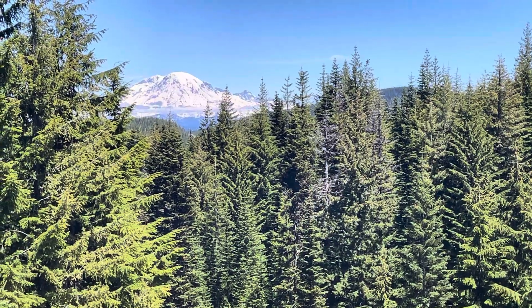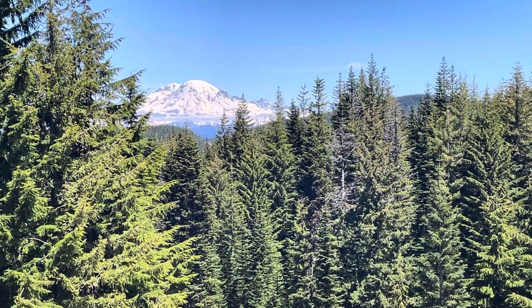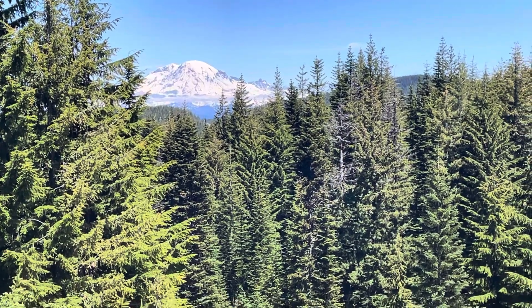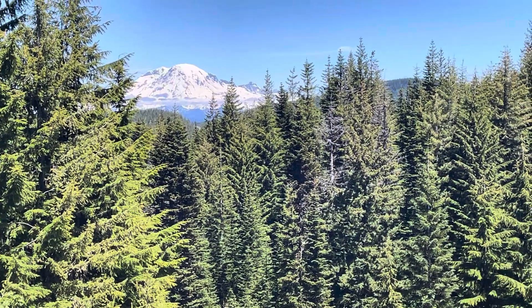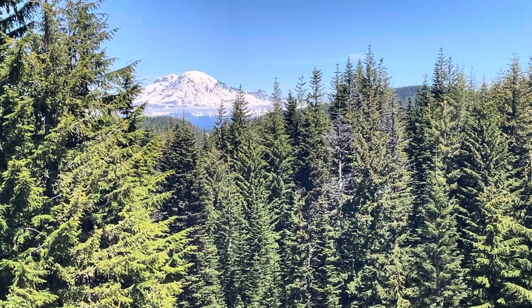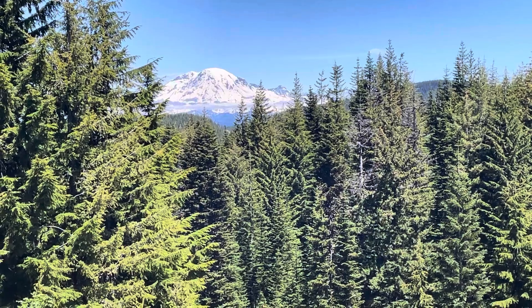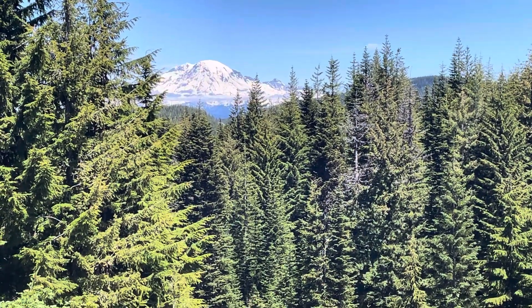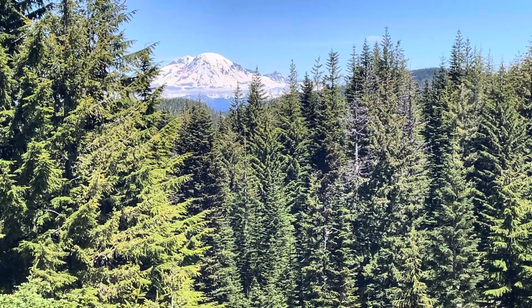Throw your guess down in the comments. What we do here is you throw your guess down and then you can watch the end of the video to see if your guess was correct, or you can learn something new today. So while you're doing that, I'll continue to talk about what we're looking at here. You see that mountain appears to have a lot of snow on it, right?